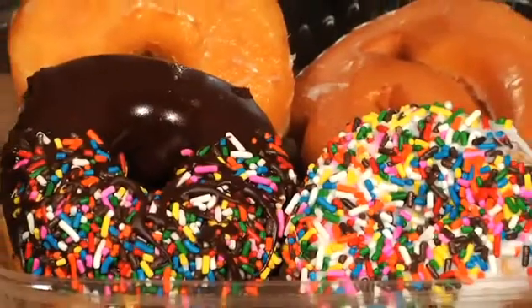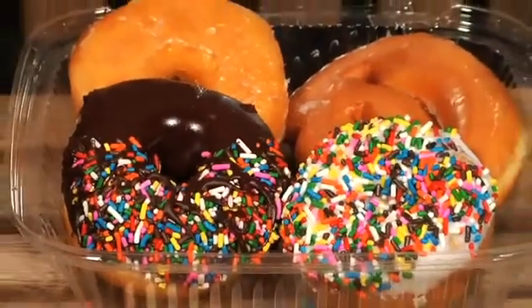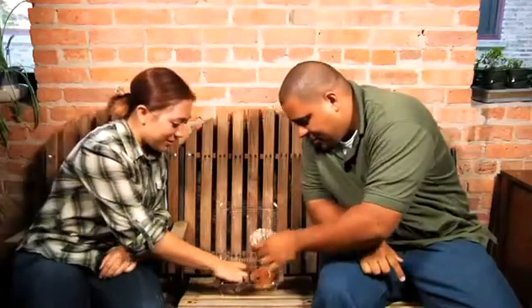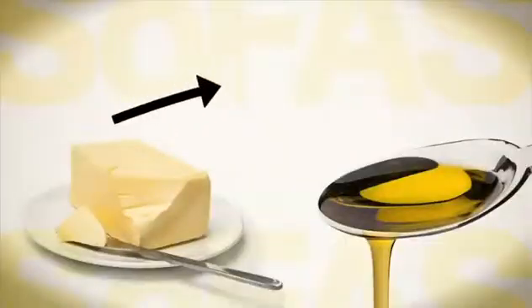Heart attack and stroke are only for older people to worry about, right? Actually, if you're young and eat a diet high in saturated fat, cholesterol is landing in your blood vessels right now.